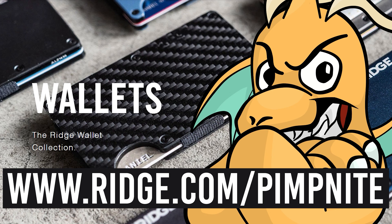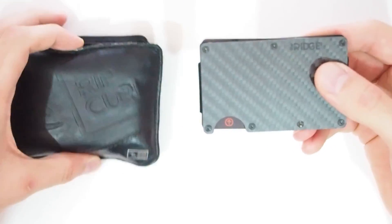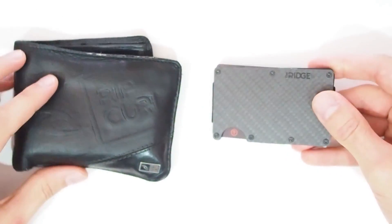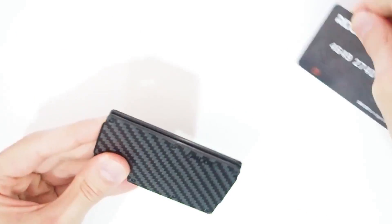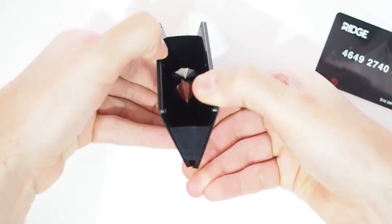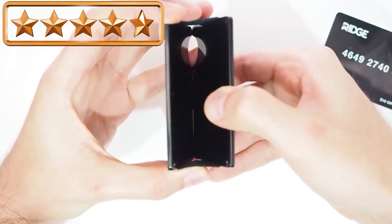Today's video is brought to you by The Ridge Wallet. Ridge.com/pimpknight. The Ridge is a quality, minimalistic front pocket product designed to upgrade from the old bulky wallet. It's slim, RFID blocking, holds up to 12 cards with room for cash, and it has over 30,000 five-star reviews.